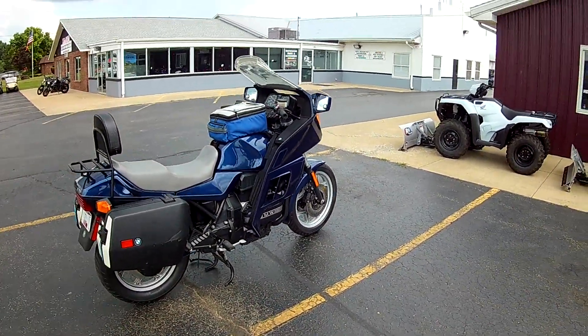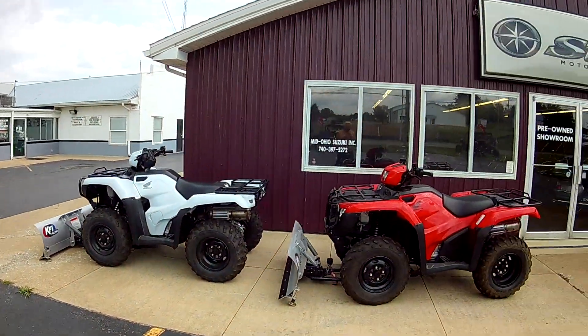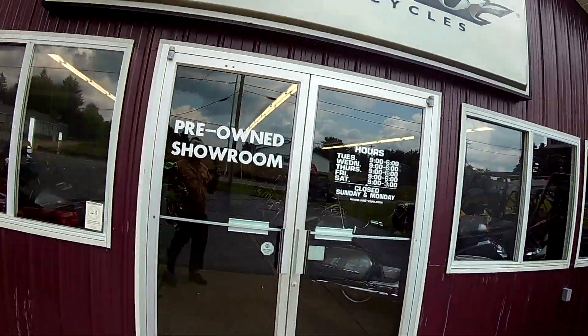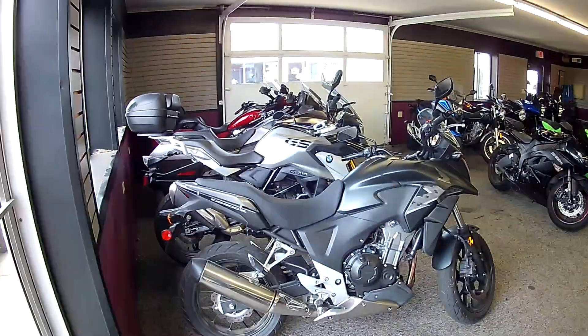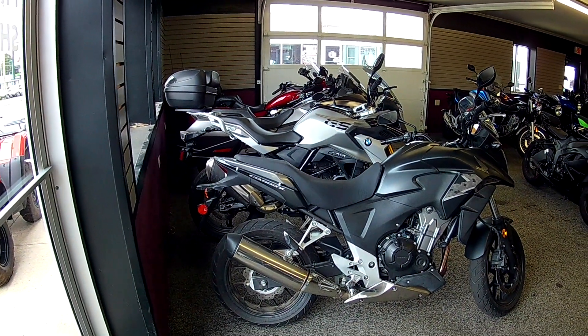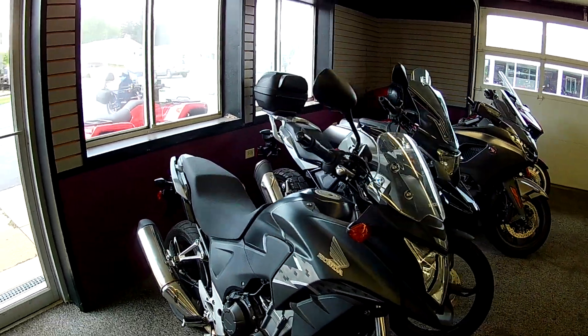Not sure if they took it in on trade. It's got a tag on it — 17,000 miles on the clock. Let's look at some used bikes real quick, guys. Let's see what they have. Goldwings, touring. What do they call those? Adventure bikes.